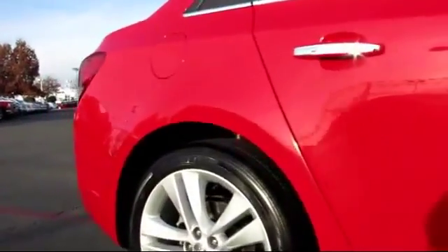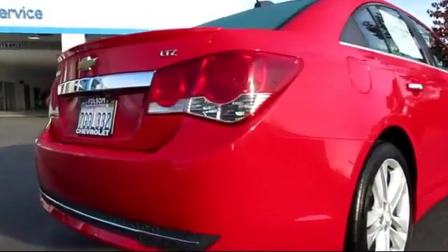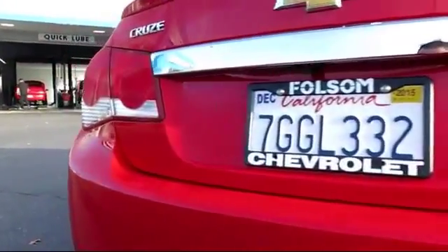It also features premium wheels, a premium sound system, Bluetooth smartphone integration, a rear spoiler, and has less than 25,000 miles on the odometer.